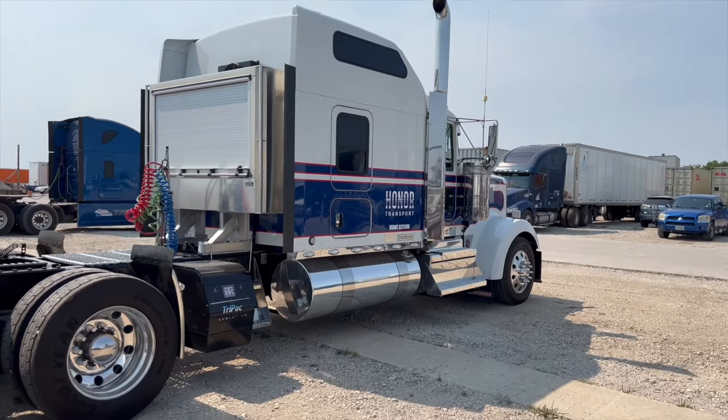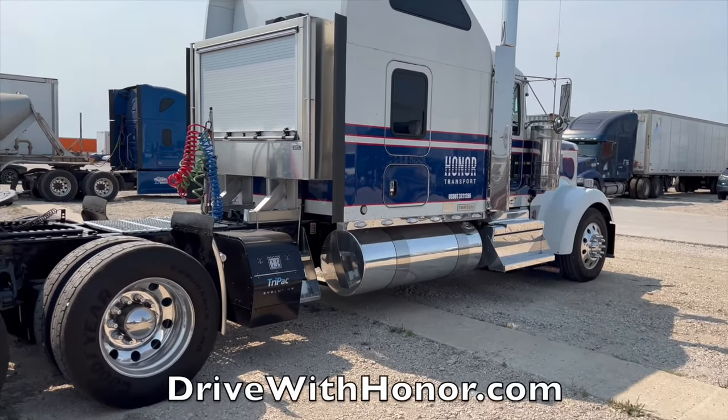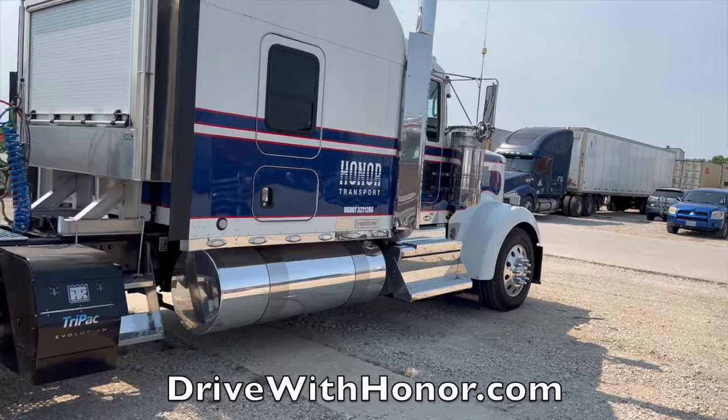The link to apply is in the description below — it's DriveWithHonor.com. Alright folks, talk to you soon.